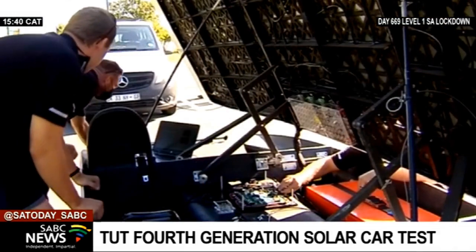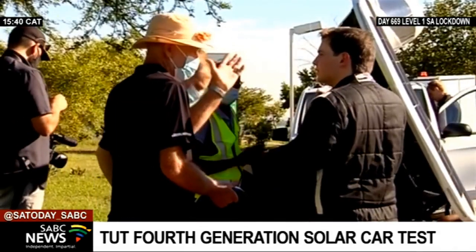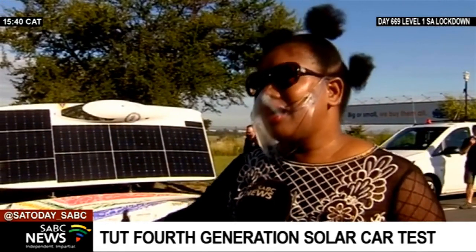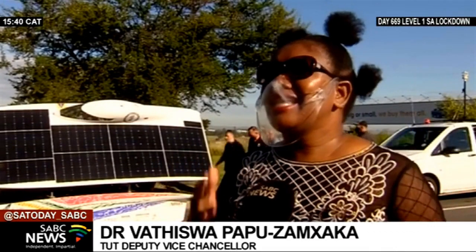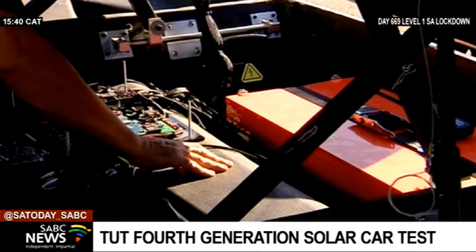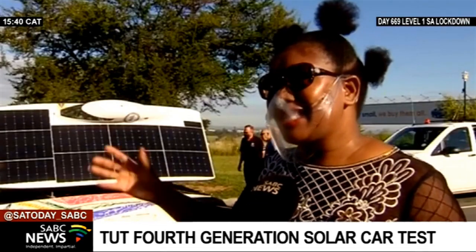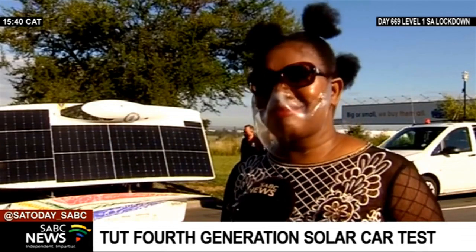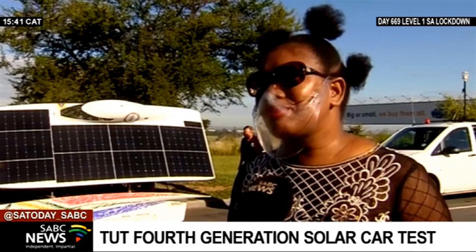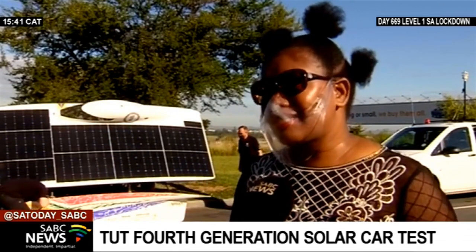TUT's Deputy Vice-Chancellor says projects like this assist TUT in grooming work-ready students. As an example, one of our students who worked on one of the projects of this car is now being taken by Netherlands. The requirement was that he needs to complete his masters with us because they want him to have this experience and the expertise coming from this car. The student has just submitted, so this is really exciting for us — we are contributing towards producing future-ready graduates.